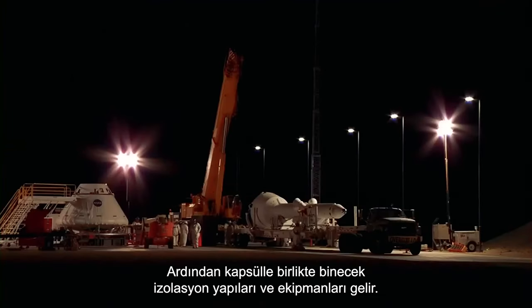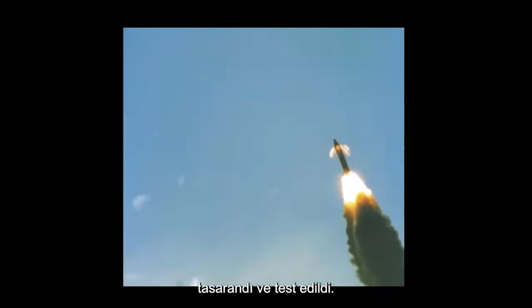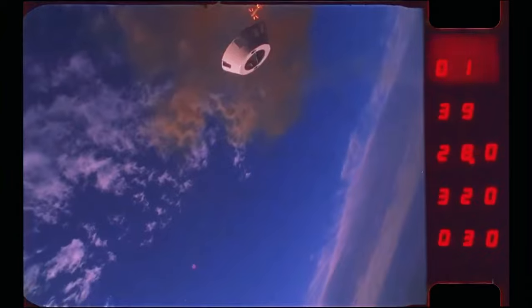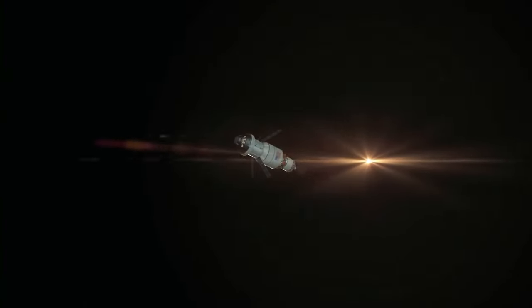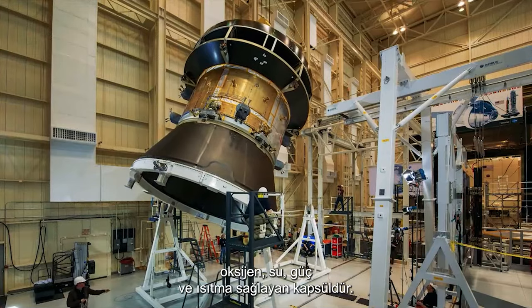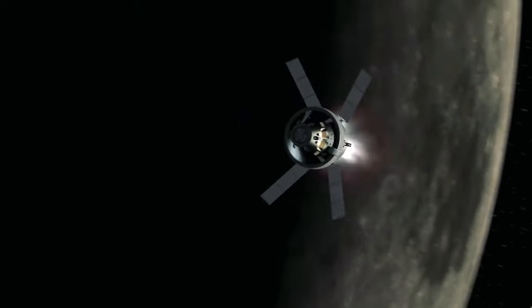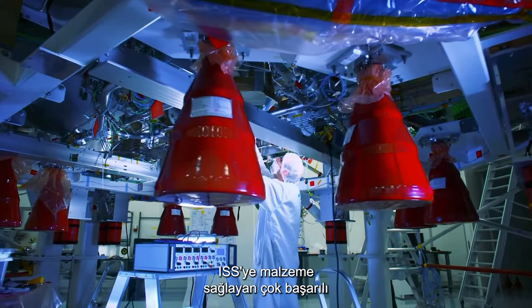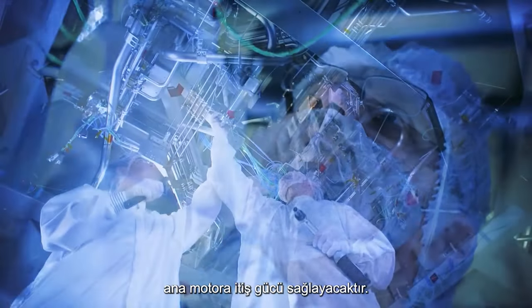Then come the ancillary structures and equipment that will ride with the capsule. The escape tower, designed and tested, will pull the capsule away from the main rocket in case of an emergency. Key systems include adapter separation from the rocket's upper stage, parachute deployment, and the connecting adapter to the European Service Module. The EMS is the service module attached to Orion in flight, supplying oxygen, water, power and heating. Built by ESA, it is based on their very successful ATV program, which delivered supplies to the ISS. It will also provide the main engine thrust for deep space maneuvering.